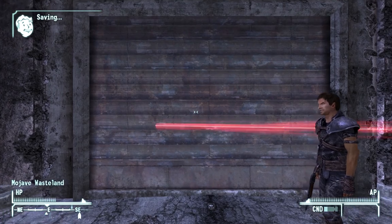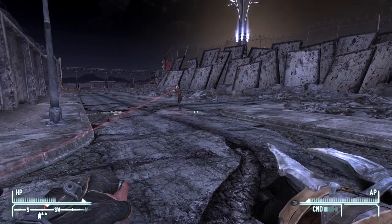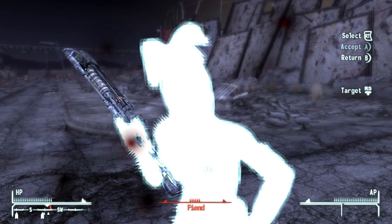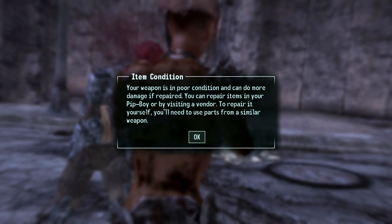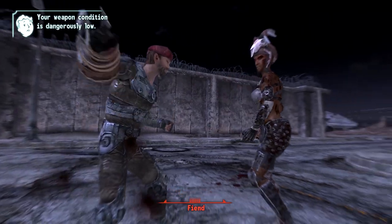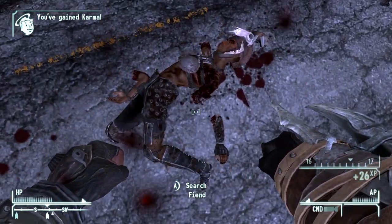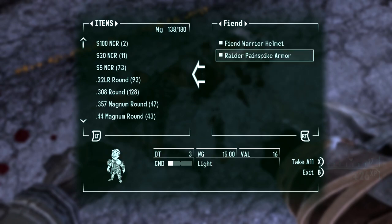Now I don't think Alice McLafferty is a good person. There's a Fiend - and they're not nice. That guy was just doing his job and now he's dead. But we'll take his leather armor and his shotgun stuff.